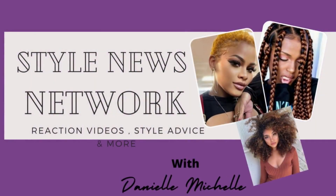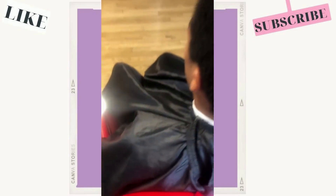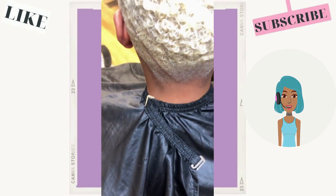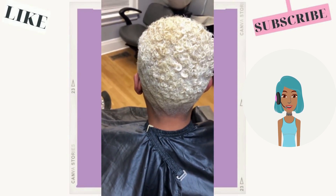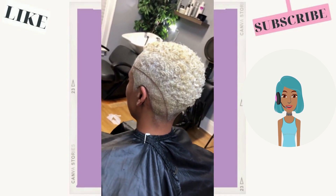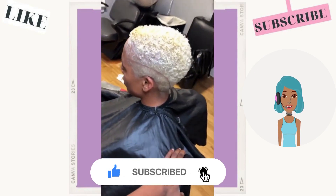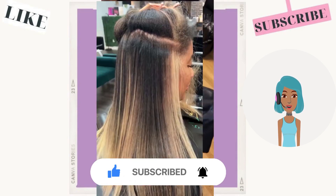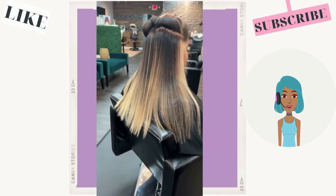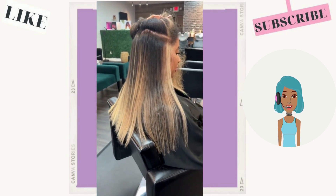Hello everyone, welcome back to the Style News Network. Today's video is going to feature some hot fall 2022 hair color ideas. This first one features a beautiful blonde tapered cut with line detailing on the side — she has a blonde platinum thing going on with her hair color. Then we have chunky highlights: she has her natural black hue with pops of blonde throughout.